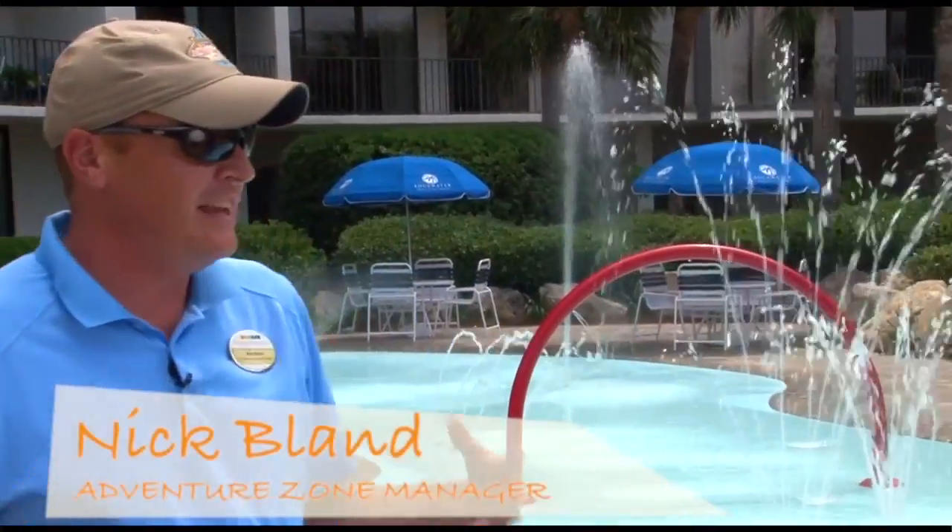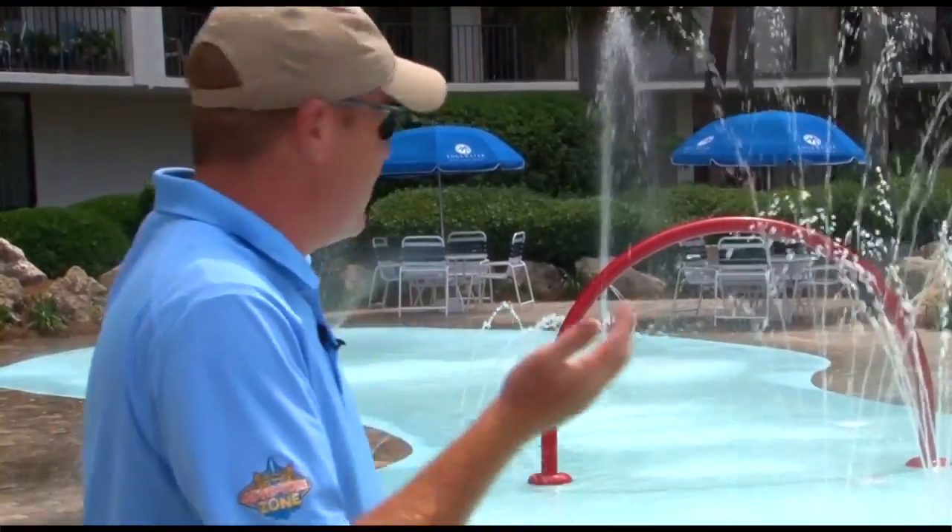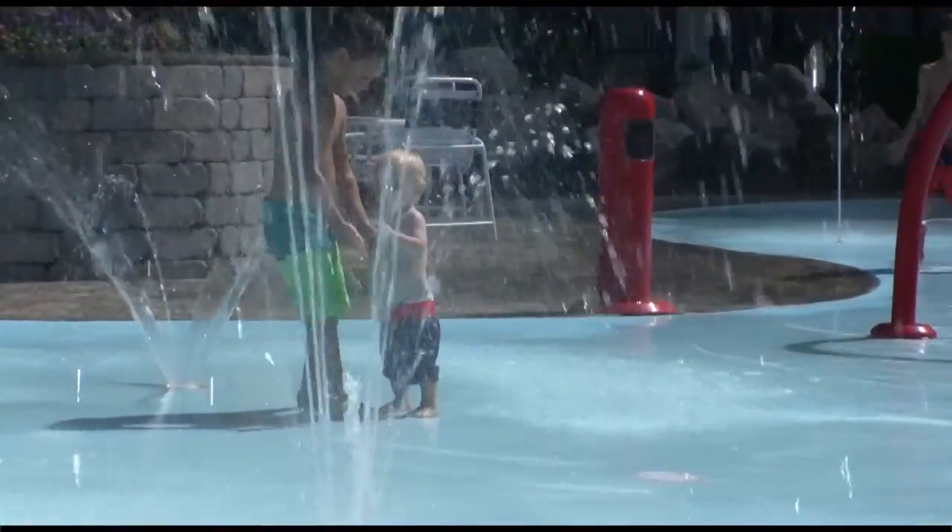The Adventure Zone is a really neat addition here at Edgewater Golf & Beach Resort. We have many attractions here. One of the main ones is what we're standing in front of, which is our splash pad. We have 12 Omnipods.